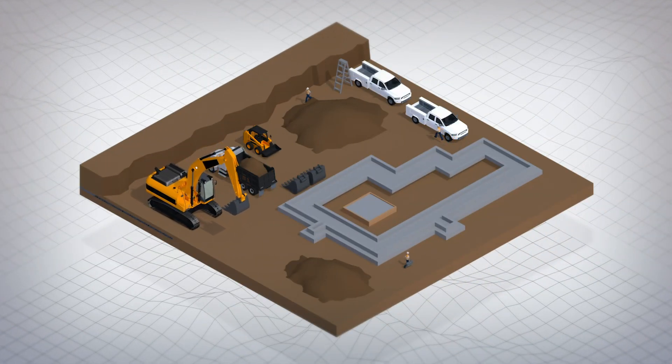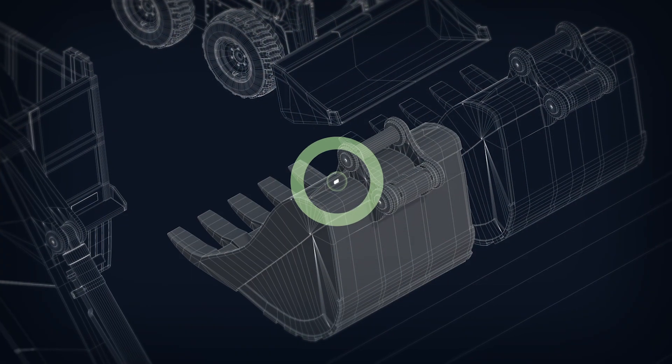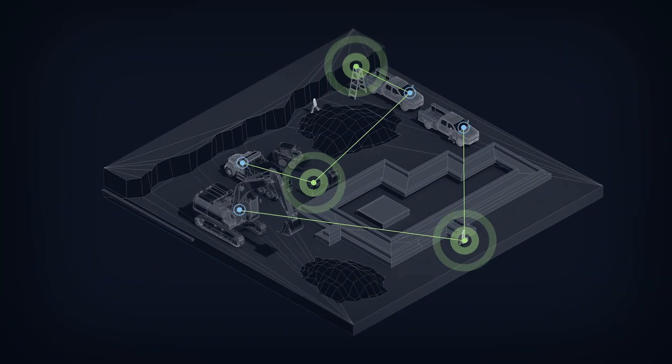EquipmentShare's tracking hardware works on vehicles, machines, and equipment to communicate their locations back to your team, so you'll always know when, where, and how often your assets are being used.